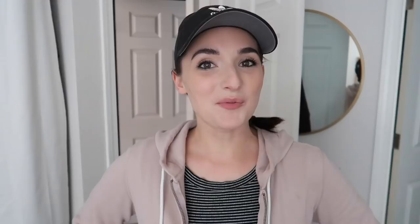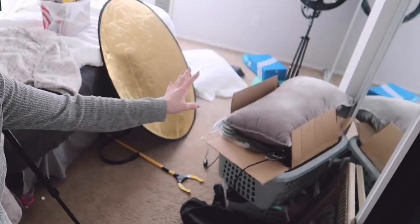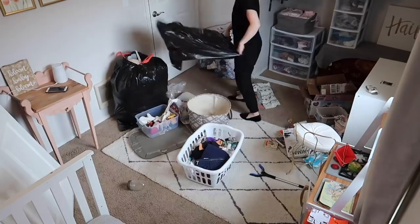Hey everyone, it's Natalie. Welcome to my channel and welcome to another episode of Messy to Minimal. This is the series I've been doing on my channel since January where I have gone through each room in my house and done an extreme declutter — and extreme declutter is not just a clickable keyword. It is the gospel truth. I've gone into every nook and cranny, pulled everything out, reorganized, and we've been able to get rid of over half of the stuff we previously owned.